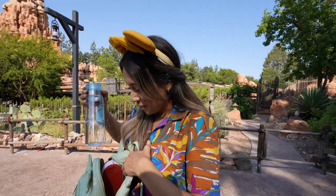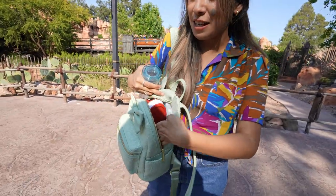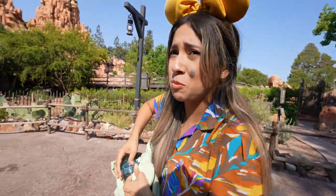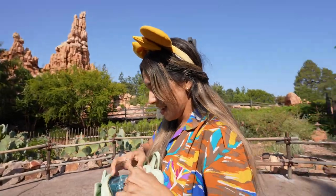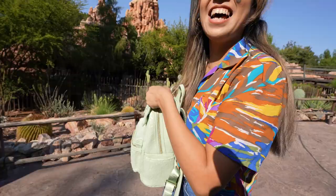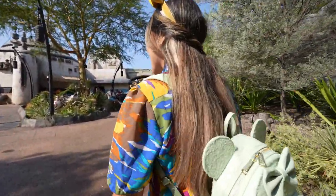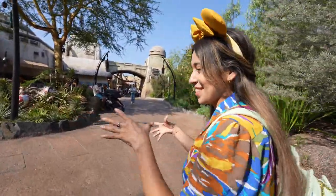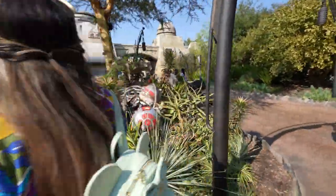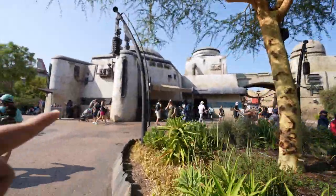It's always magical just walking into Galaxy's Edge — it transports you right into another world. When you walk in, the first thing you see are droids. Look at that — I've got the Droid Depot right here. These Loungefly bags fit everything — and this is not sponsored at all, it just genuinely fits everything with room to spare!